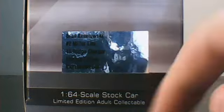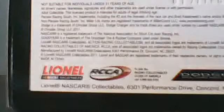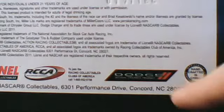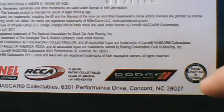Action Racing Collectibles — still the choice of champions. Diecast number 2, Miller Lite, '11 Dodge Charger, limited edition, 1:64 scale stock car, limited edition adult collectible. Licensed NASCAR Collectibles, RCCA, officially licensed product of Dodge, and handcrafted in China.